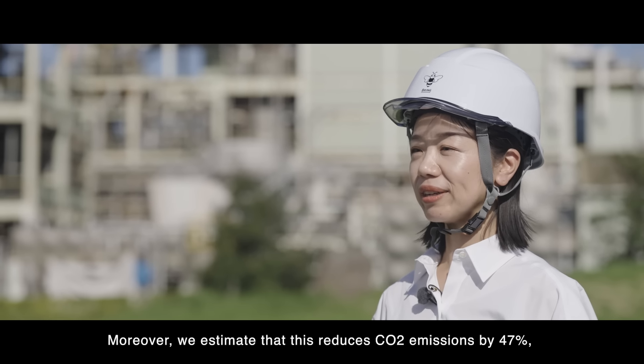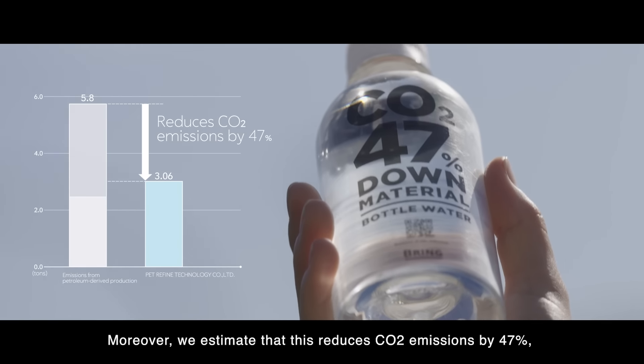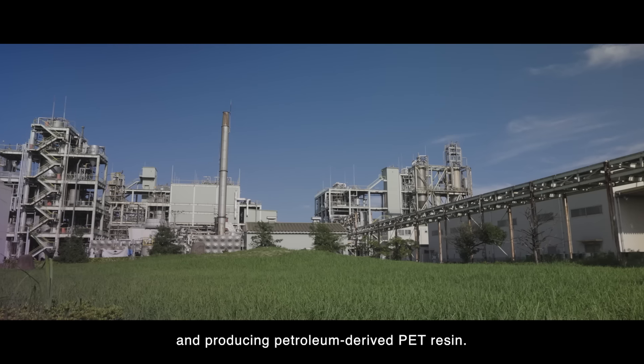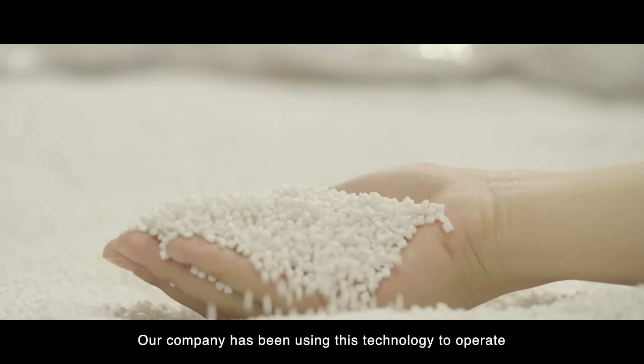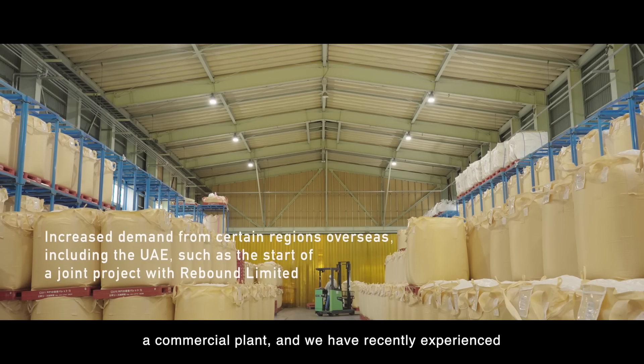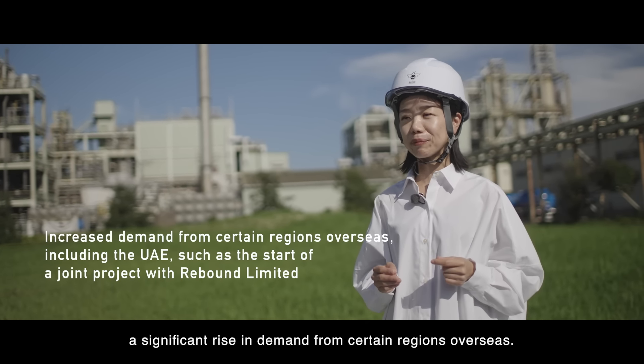Moreover, we estimate that this reduces CO2 emissions by 47% compared to incinerating waste PET and producing petroleum-derived PET resin. Our company has been using this technology to operate a commercial plant, and we have recently experienced a significant rise in demand from certain regions overseas.